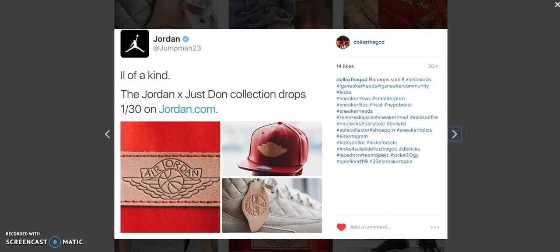What's good YouTube, this is Rob Dollar back with another vid. Today I will be giving you the release info on the Just Don Tools releasing on January 30th. It has been confirmed by the Jumpman Jordan Twitter account, at jumpman23.